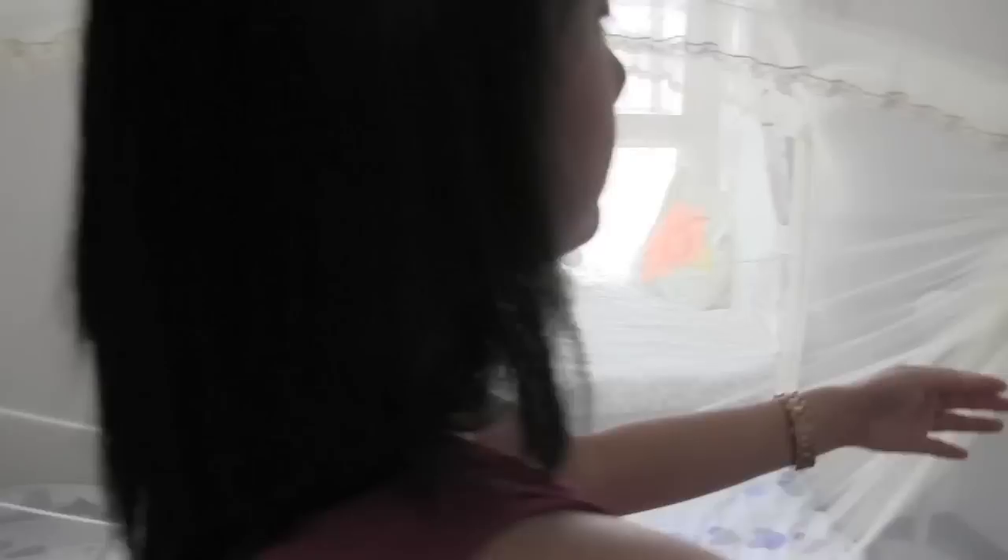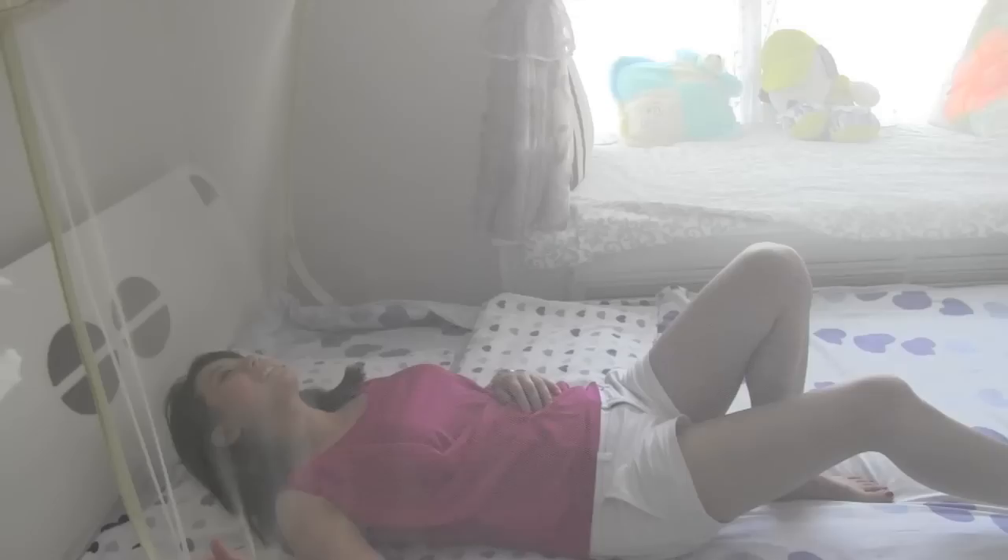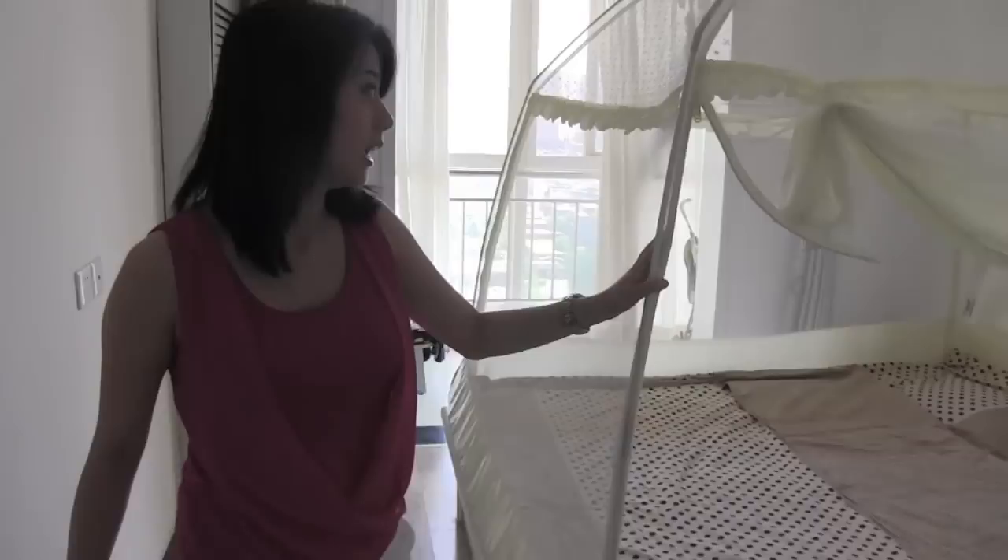蚊帐 (wénzhàng). When you're about to sleep, you put this down, and this side too. If you want it to be secure, you can put the zipper down — like you're sleeping in a camping net or something. So when you're about to sleep, like this. You look like a 睡美人 (sleeping beauty).